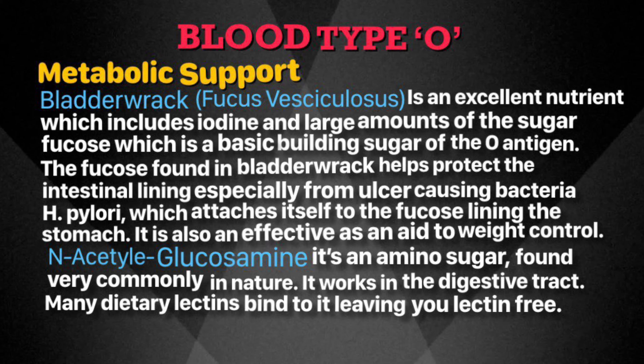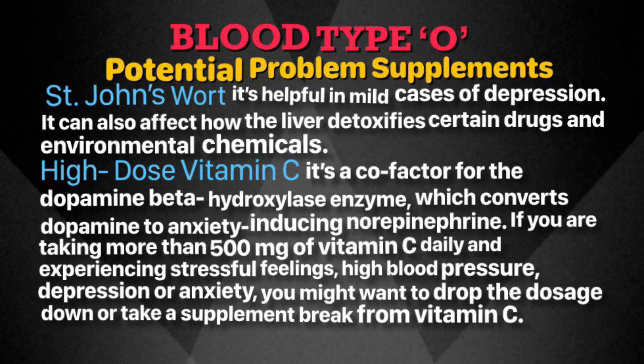N-acetylglucosamine is an amino sugar found commonly in nature. It works in the digestive tract and is particularly helpful if you are trying to go lectin-free or are dealing with gut problems. St. John's Wort is an herb known to be helpful in mild cases of depression. However, type O's may feel uncomfortable taking this herb because it interacts with neurotransmitters and stress chemicals that can get out of balance. It can also affect how the liver detoxifies certain drugs and environmental chemicals. If you are using St. John's Wort, you may want to consider switching to rhodiola.